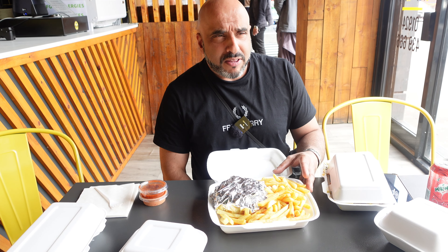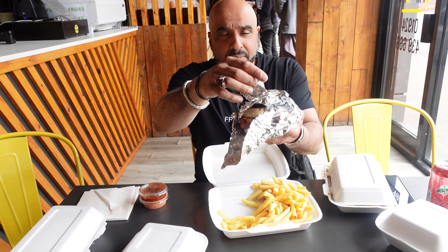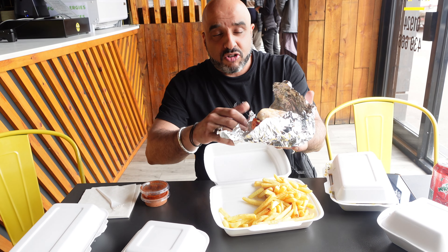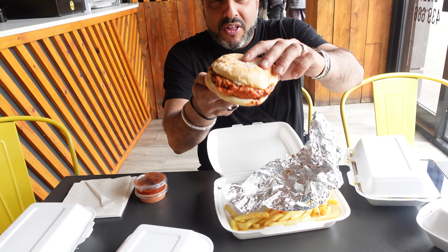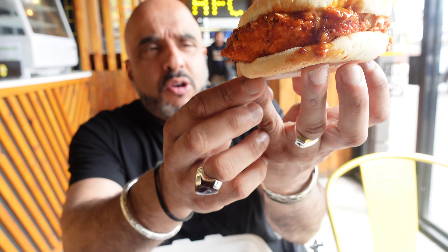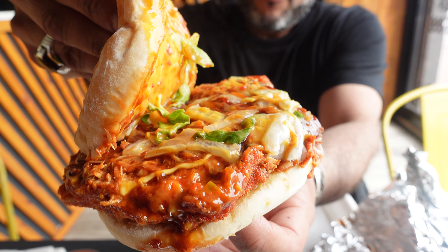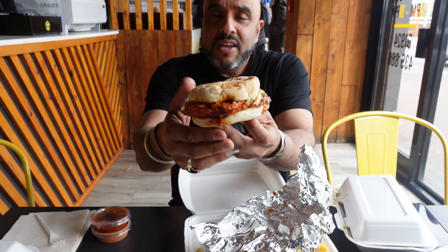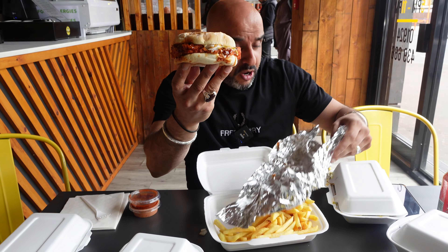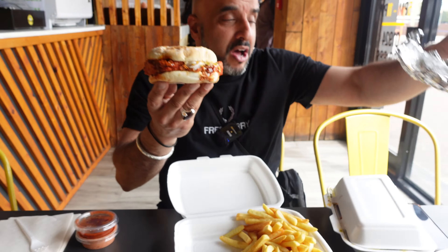What we went for was the pulled chicken burger - spicy fillet with barbecue pulled chicken. Let's have a look at it - oh it's hot! Absolutely steaming. We've got the chicken fillet and it's got the pulled barbecue chicken on top. That is absolutely burning my fingers, which is a good sign. Nice solid bun, you can see the bit of barbecue sauce on there as well.